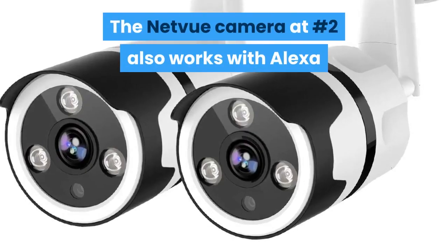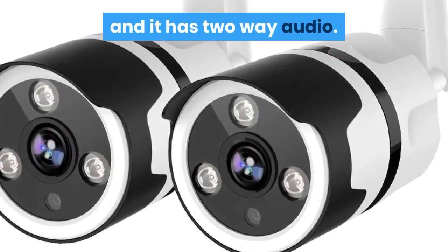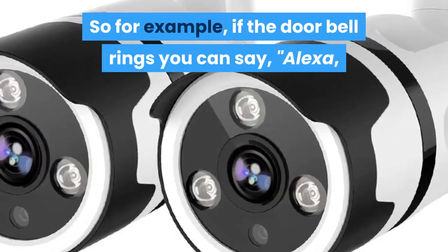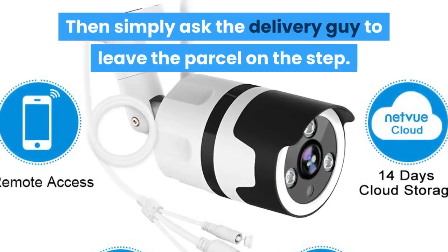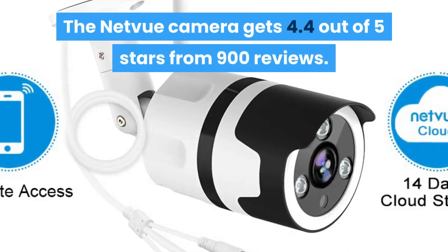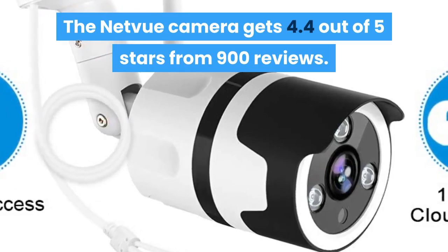The netview camera at number 2 also works with Alexa and it has two-way audio. So, for example, if the doorbell rings you can say 'Alexa, show me the front door,' then simply ask the delivery guy to leave the parcel on the step. The netview camera gets 4.4 out of 5 stars from 900 reviews.